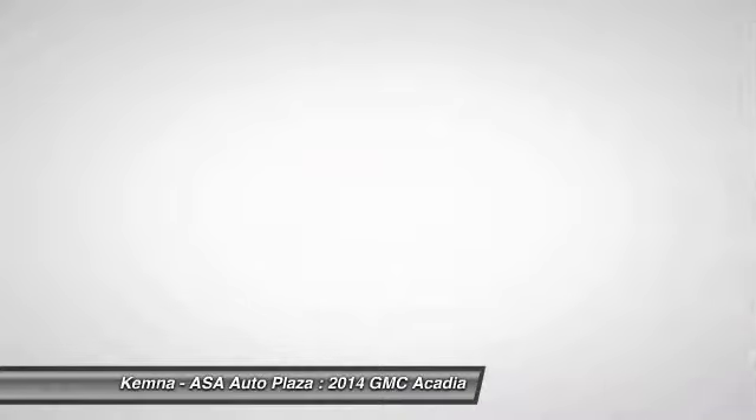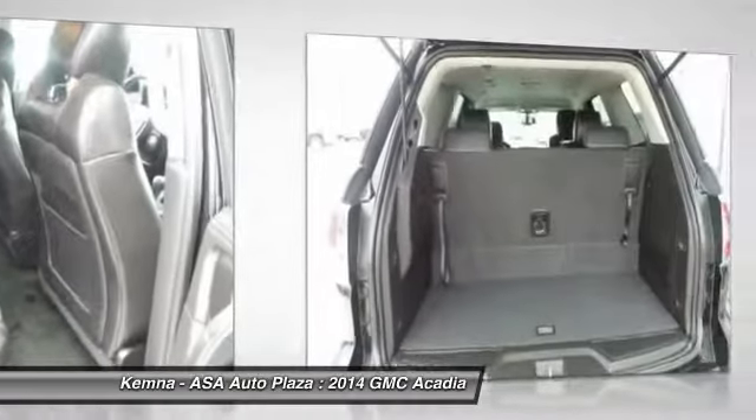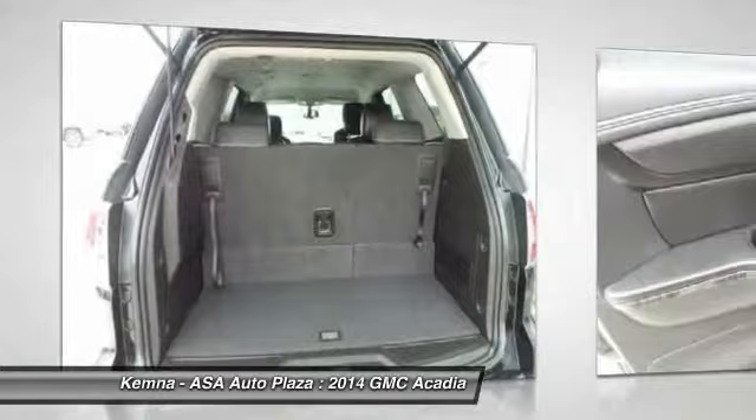Center armrest. Take this vehicle for a spin and see why so many shoppers are now proud owners.